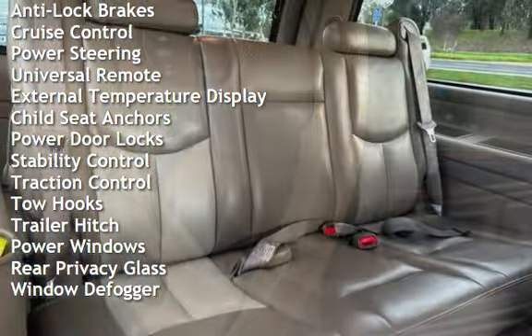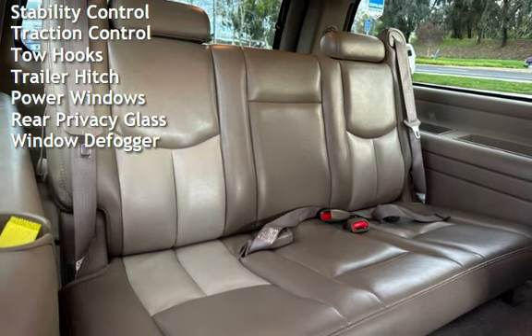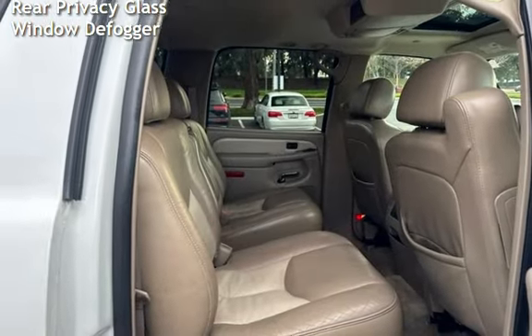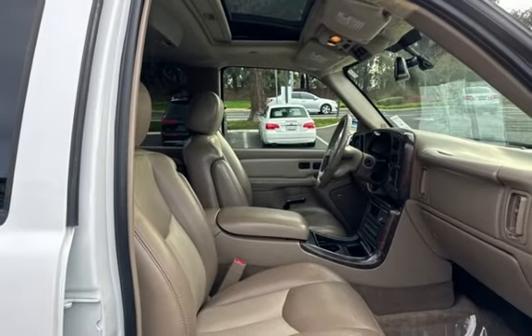Additional features include power steering, universal remote, external temperature display, child seat anchors, power door locks, stability control, traction control, tow hooks, trailer hitch, power windows, and rear privacy glass.